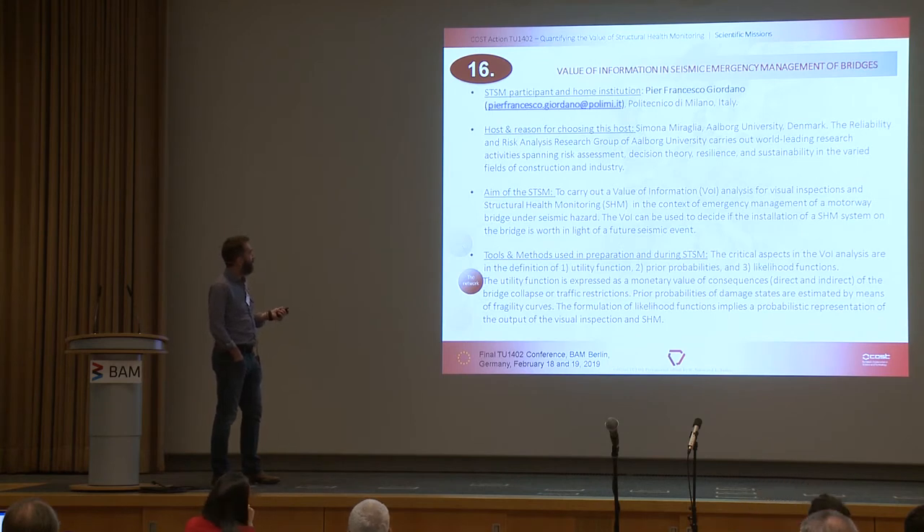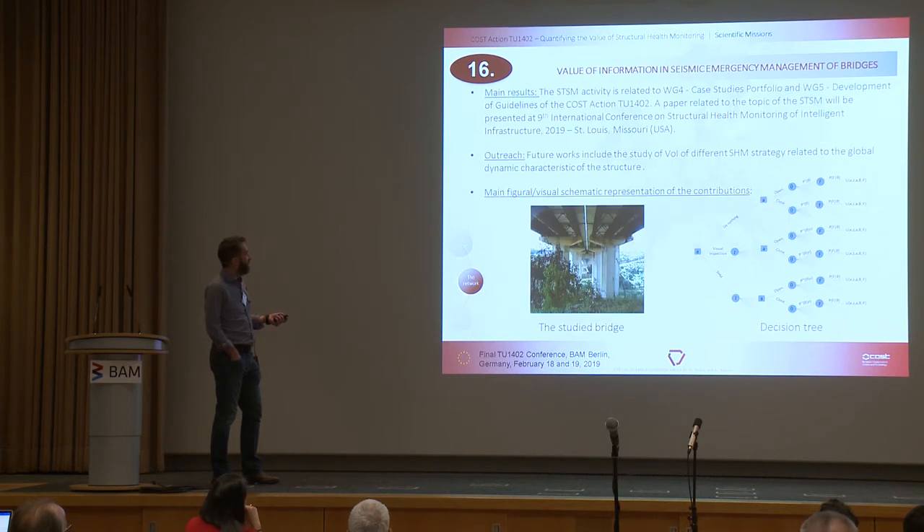STSM sixteen was 'The Value of Information in Seismic Emergency Management of Bridges,' with Pier Francesco Giordano going to Simona at Aalborg University, looking at visual inspections in the context of emergency management of a motorway bridge under seismic hazard. The outreach activities addressed the global and dynamic characterisation of the structure.